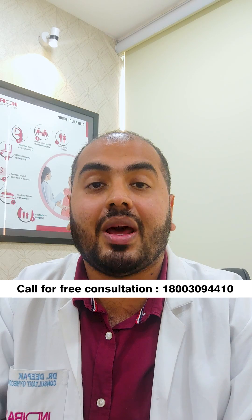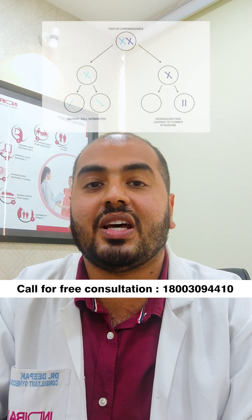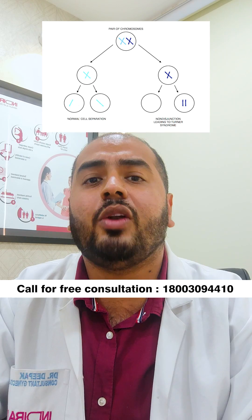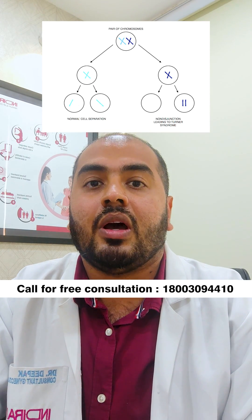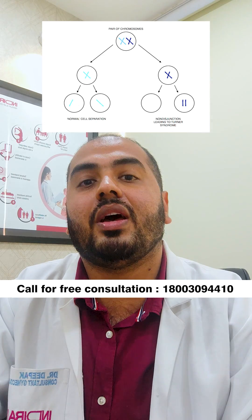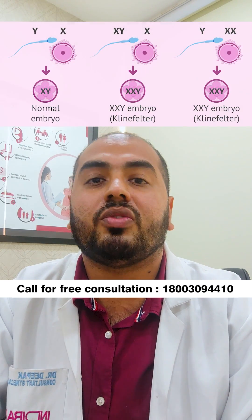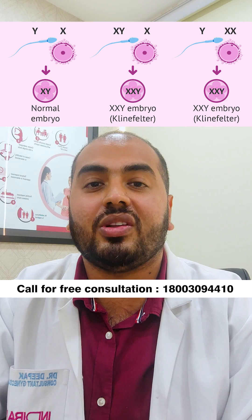There can be some abnormalities also, like Turner's syndrome, where the patient has only one X chromosome and no other sex chromosomes. And there can be something called Klinefelter's syndrome, where the patient has two X chromosomes and one Y chromosome. Both of these syndromes can cause infertility.